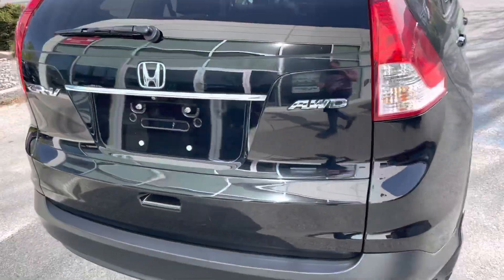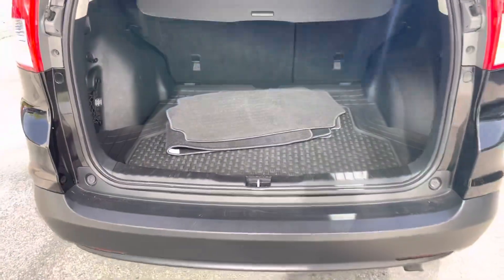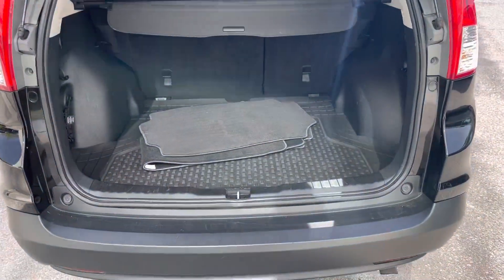The tires are pretty much brand new. The brakes are in great condition as well. The previous client that had this used it as a flat tow vehicle behind their RV, so it does have the hookups for that.